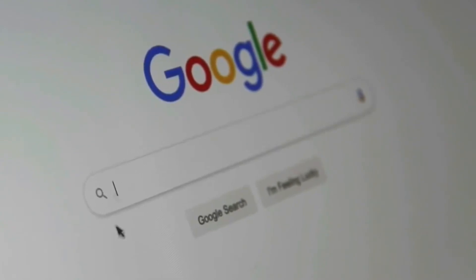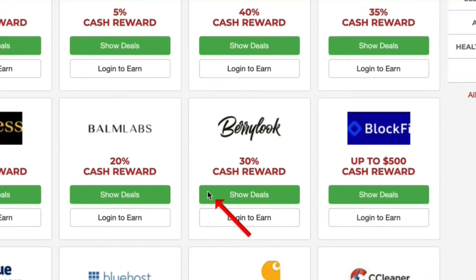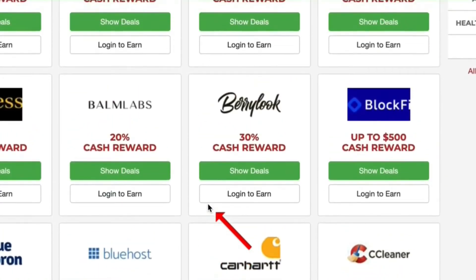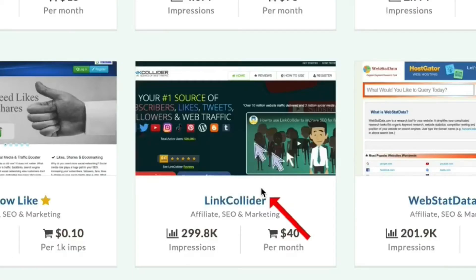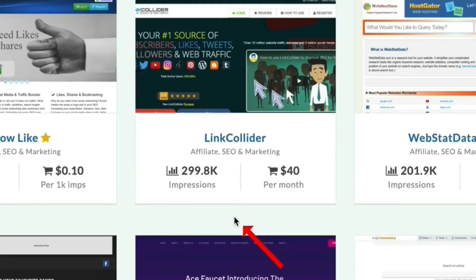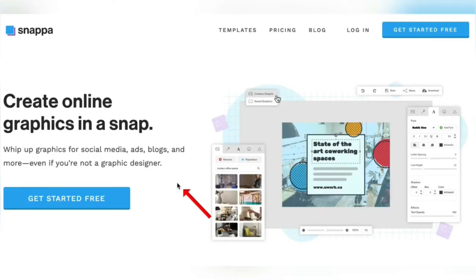This is going to be a three-step process. We're going to use three different websites to get you that first $500. First, we're going to get a free pre-made template. Then we're going to head over to this website and choose one of these products to sell — this is done for you, it's autopilot. I've already got the proven winner product for you. And then finally, we'll head over to the third website, which is the most important step and what is going to get you paid. Let's get that first $500.